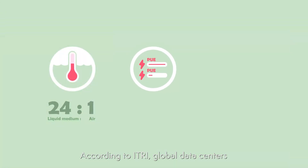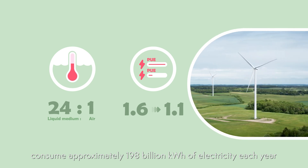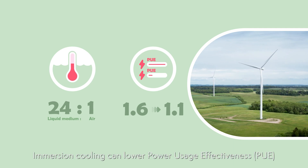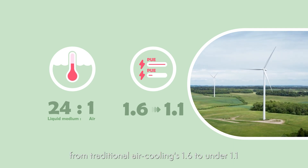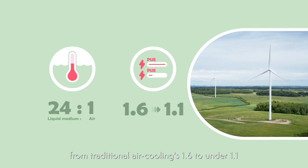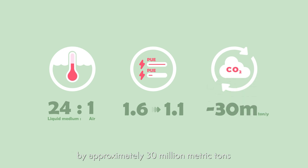According to ITRI, global data centers consume approximately 198 billion kilowatt-hours of electricity each year. Immersion cooling can lower power usage effectiveness from traditional air cooling's 1.6 to under 1.1, thereby reducing annual carbon emissions by approximately 30 million metric tons.